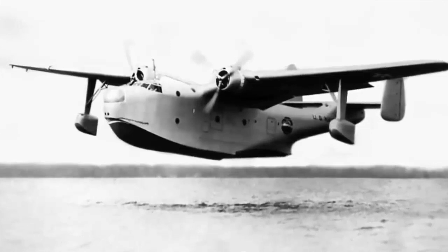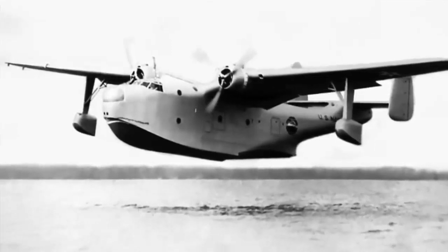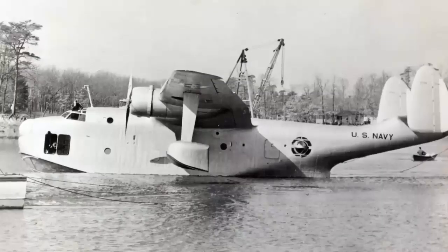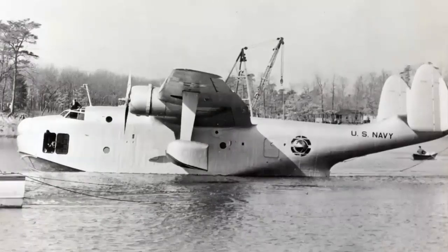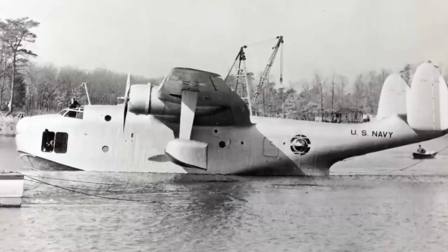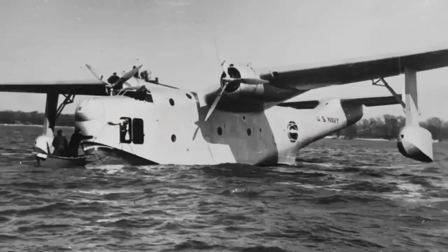Both bomb bays were likewise housed in the engine nacelles, enabling reduced drag, greater speed, range, and increased carrying capacity. Before the maiden flight, the US Navy placed an order for 20 of these aircraft, and the first production Mariner, dubbed PBM-1, was scheduled to equip US Navy units in September of 1940.